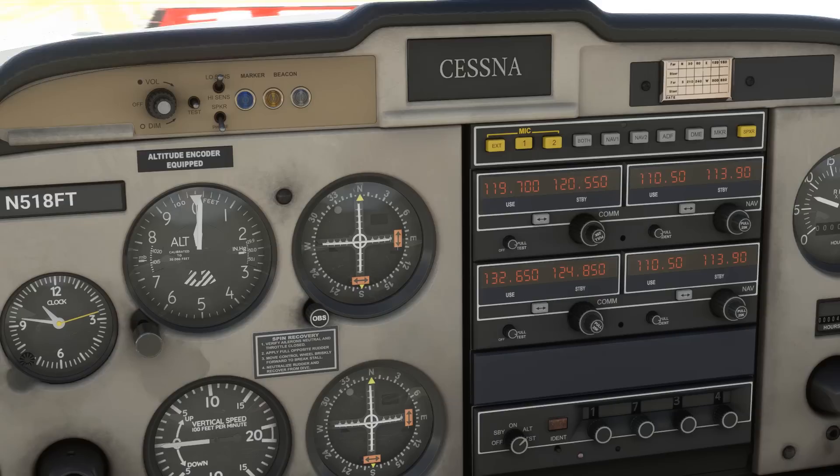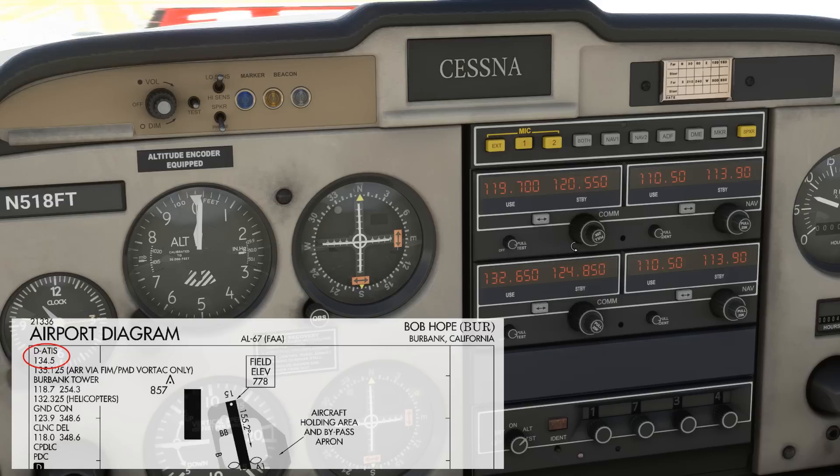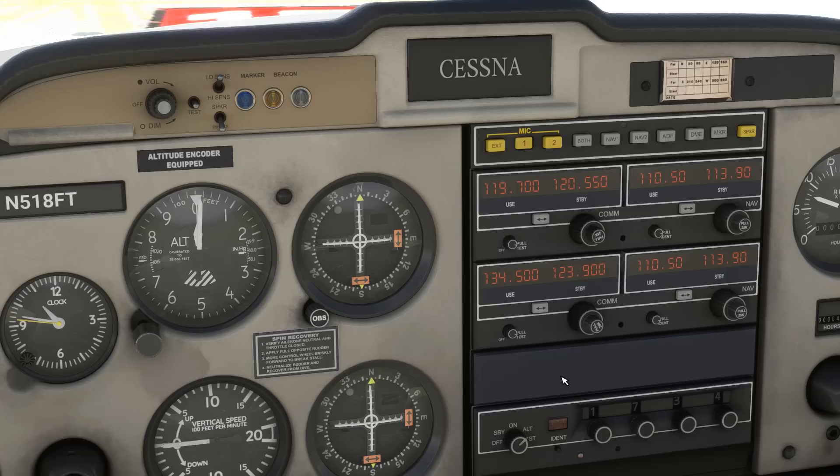An extra professional move right now would be to load some destination comms into our COM2. Let's put the ATIS frequency for Burbank, 134.5, and flip it active. We can also put the ground frequency for Burbank on standby: 123.9. Okay, our comms are set up.